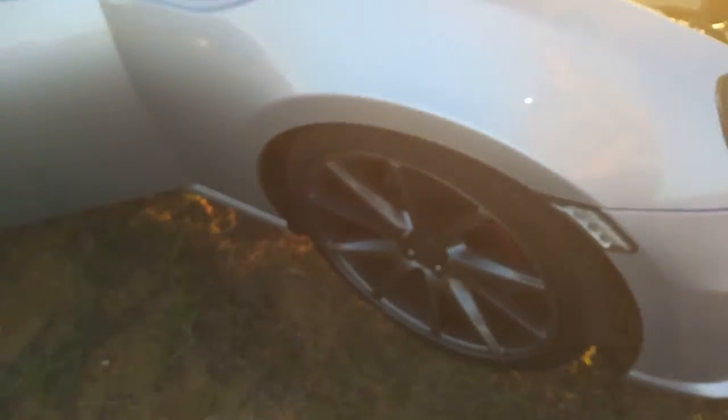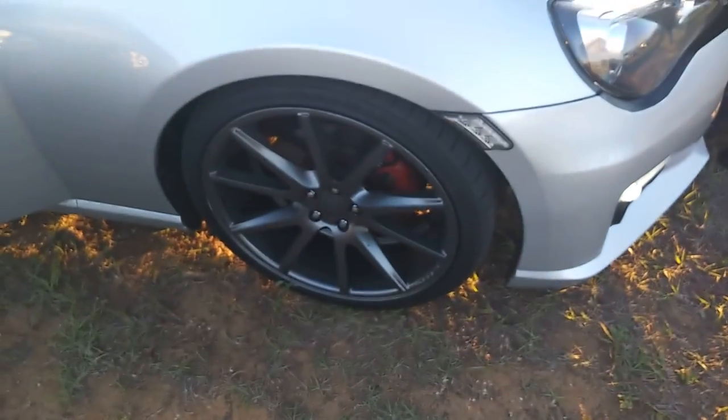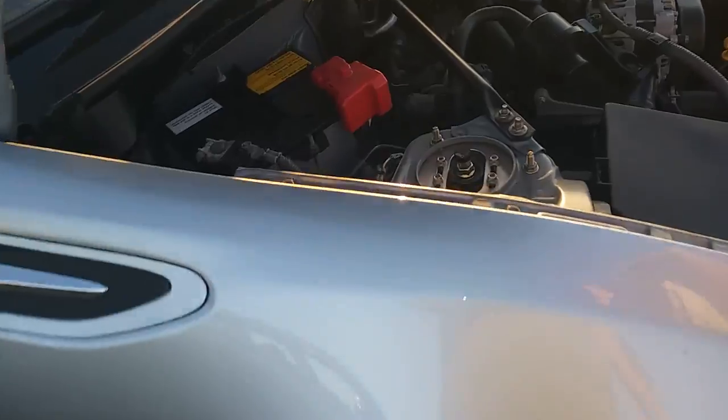It has Boston wheels and DC coilovers. Nice, nice.